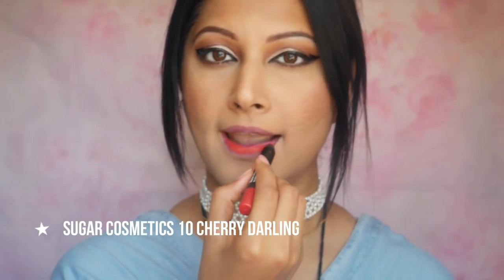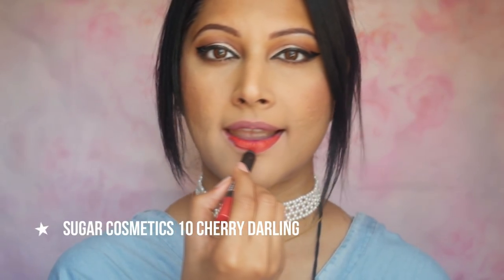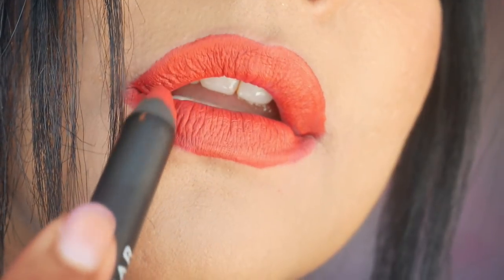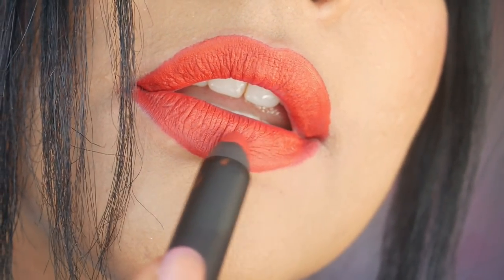Number 10 Cherry Darling creates an impact and the name suits the color — you get the perfect cherry red. Although depending on your lip pigmentation it can differ, the formula is lovely. Another universally flattering red shade that's richly pigmented and I rate this an 8 out of 10.